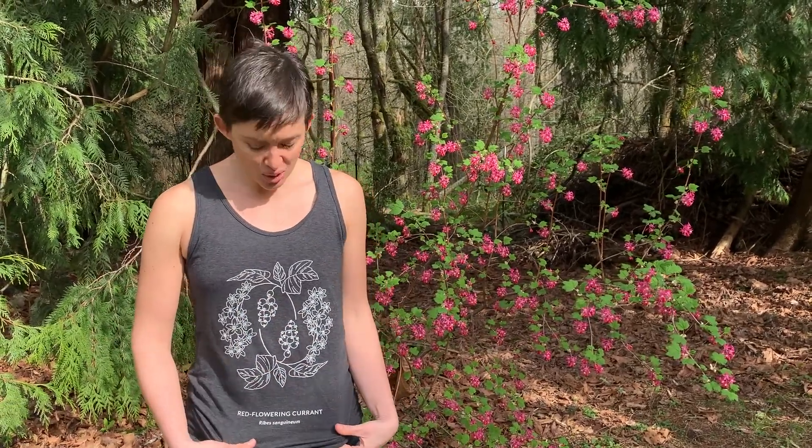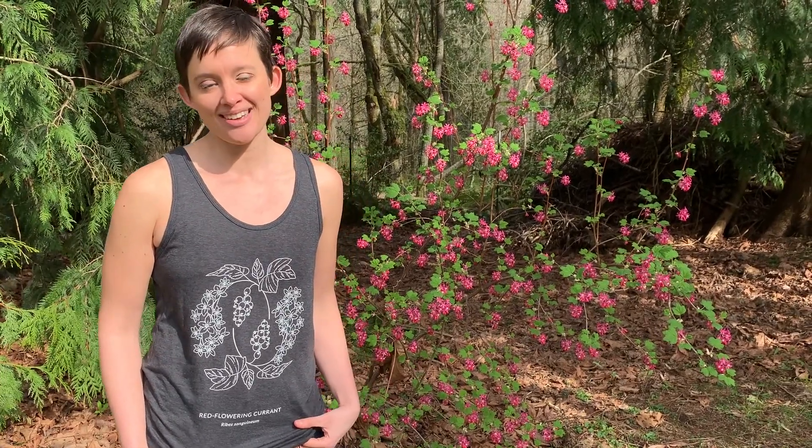If you enjoyed the episode and fell in love with this plant and want your very own red flowering currant shirt, you can get it on our website at botanywithbrit.com.